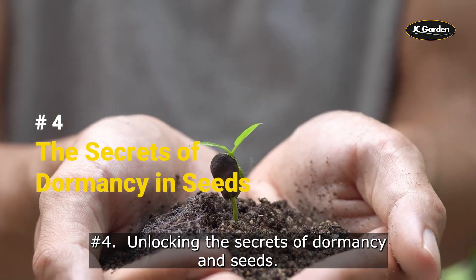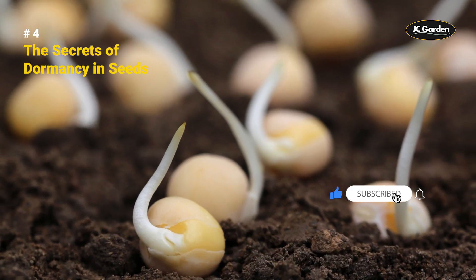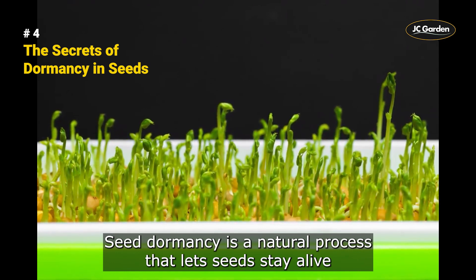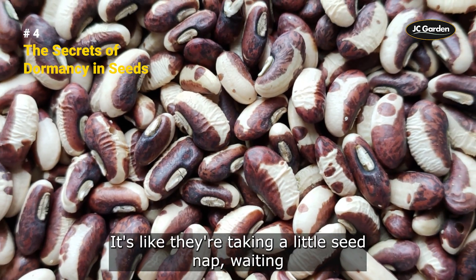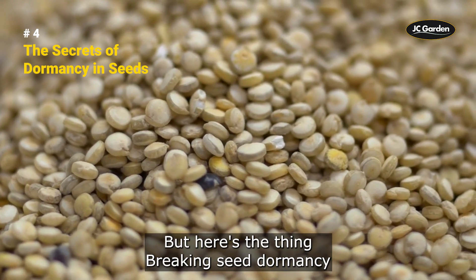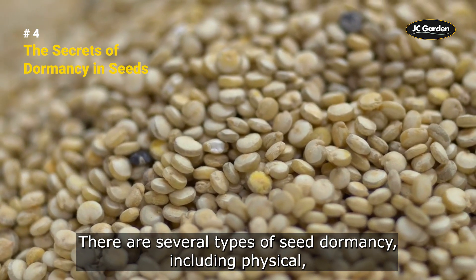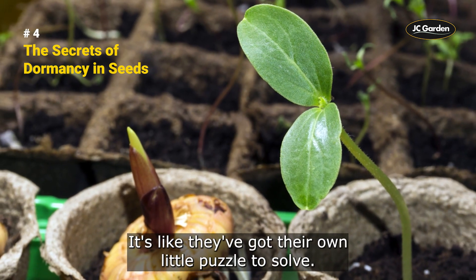Next, we're going to uncover the secrets of seed dormancy. Seed dormancy is a natural process that lets seeds stay alive and bide their time until the right conditions for growth come along. Breaking seed dormancy is essential for successful germination and plant growth. There are several types of seed dormancy, including physical, physiological, and combinational.